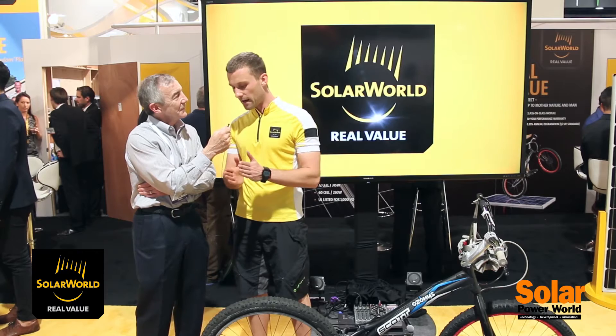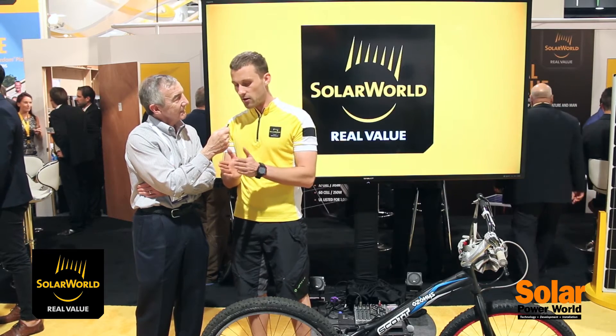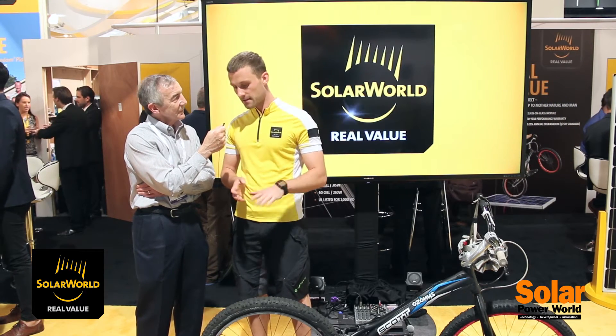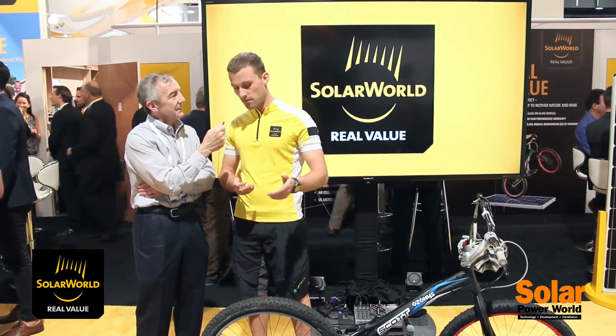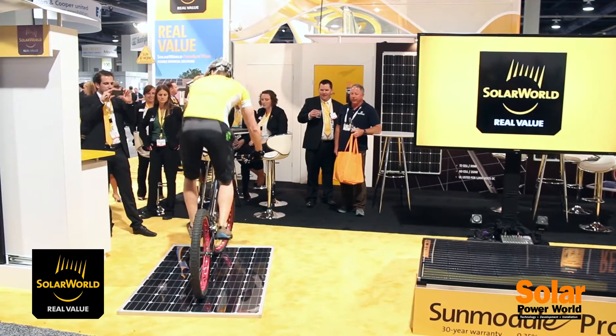Because we combine two two-millimeter glasses for our double-glass module, and this makes our module very strong. We feel very confident with the power and the image and all the things. Normally you should not ride a bike on it, but it's good to show how strong the module is.